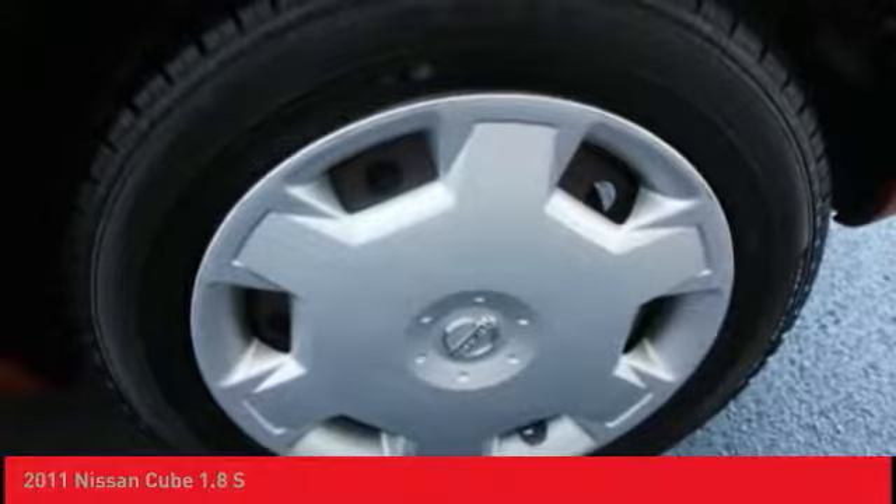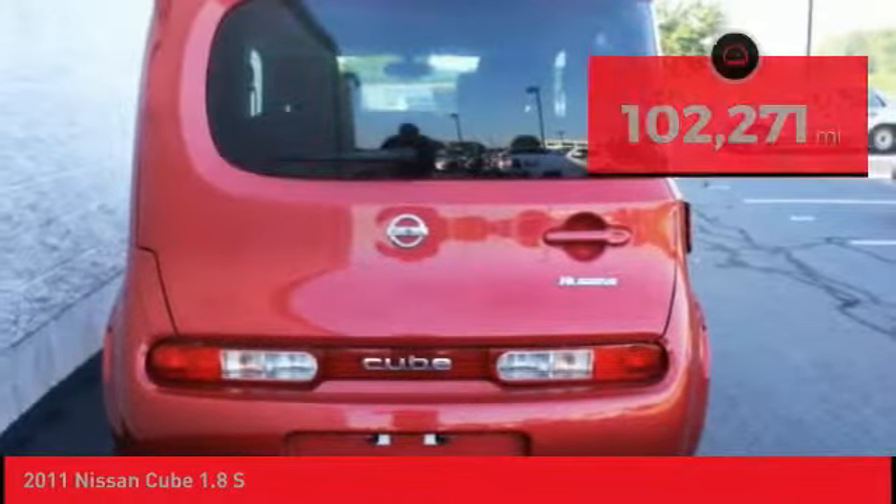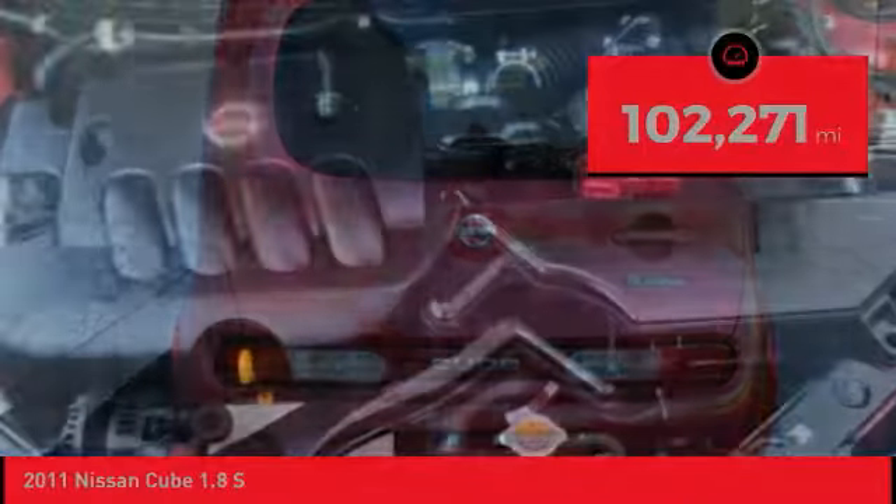Nissan Cube — the shape of things to come — and is priced below $10,000. This vehicle has less than 105,000 miles.